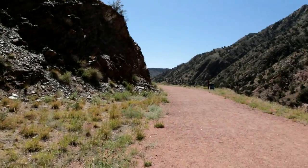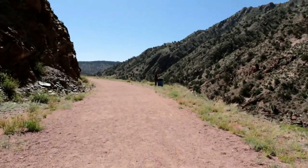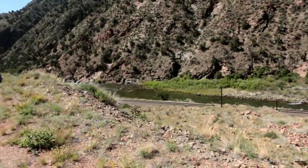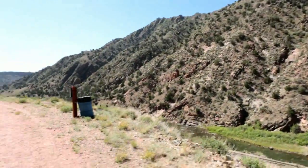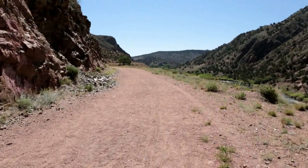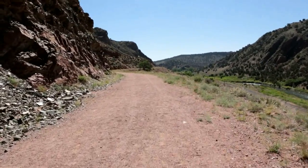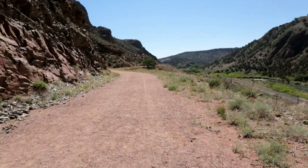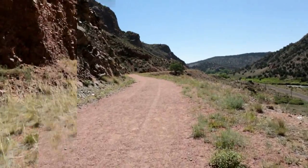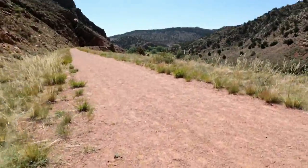And this is walking on down the trail, get over here on the riverside. All right, here we are at the three quarter mile marker, heading back down the trail.